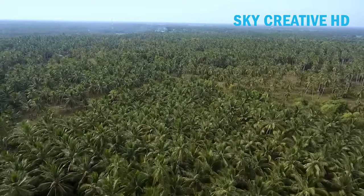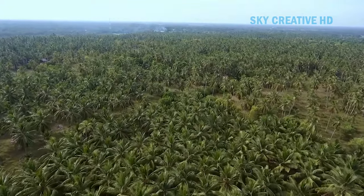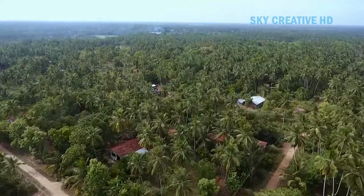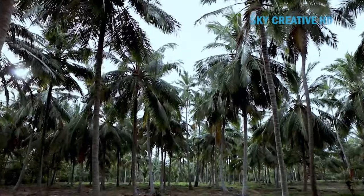Coconuts reside in the palm family, which contains about 4,000 species. The origin of these palms is somewhat of a mystery, but they are widespread throughout the tropics and primarily found on sandy beaches.